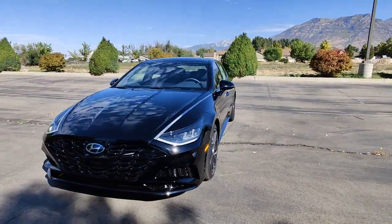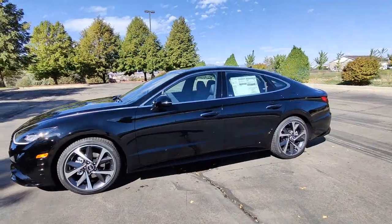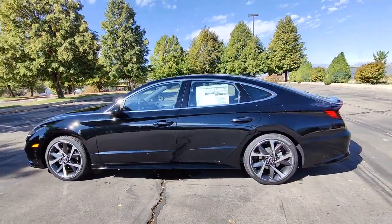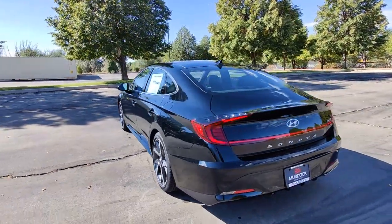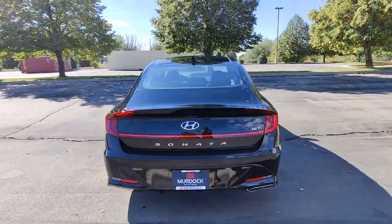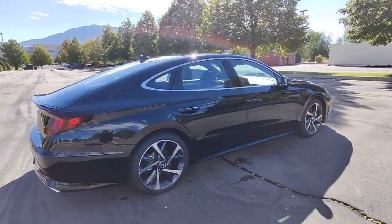You're going to love the 2023 Hyundai Sonata. Get the best of quality, comfort, and convenience in this family-friendly Sonata. This stylish mid-size four-door sedan offers the advanced safety features, smooth performance, and passenger amenities you need to make every drive pure pleasure.